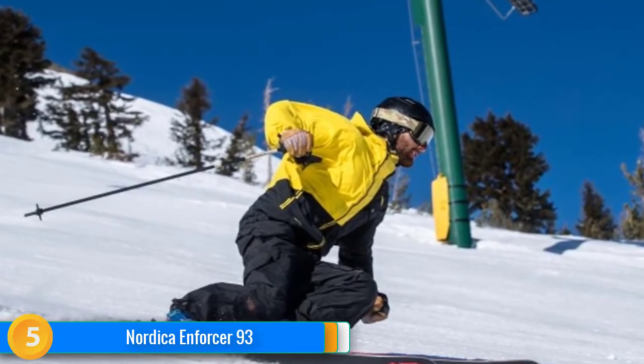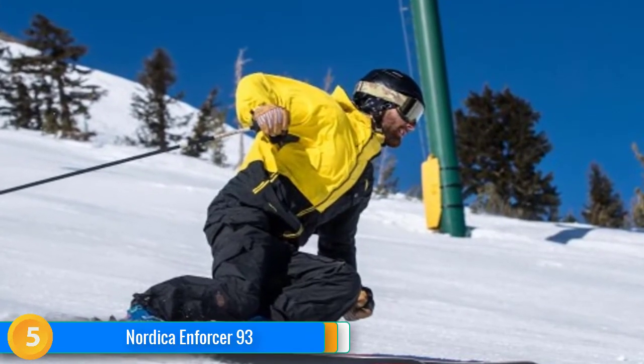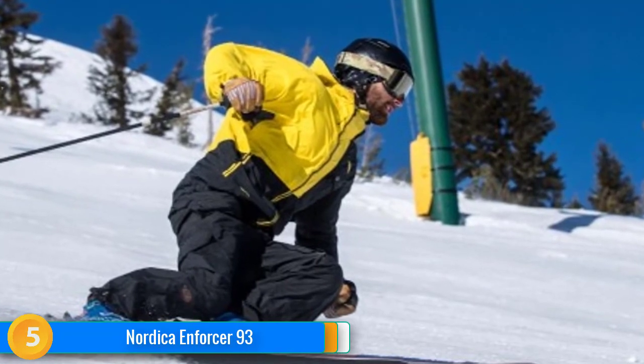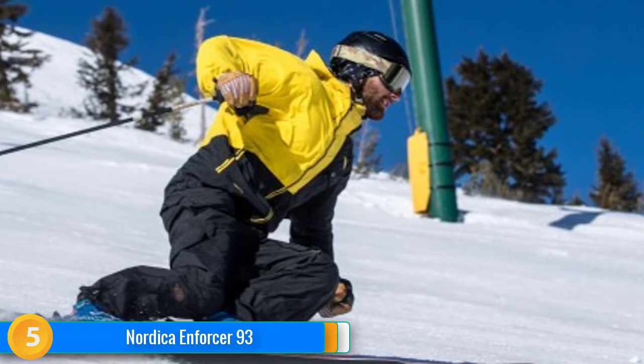The 93mm Enforcer is everything its bigger brother is, and is maybe even slightly more versatile. This version, in the 185cm length, measures in at 126mm in the tip, 93mm underfoot, and 114mm in the tail. It has a slight tip and tail rocker with camber in between, and an 18.5m turn radius. Our testers were stoked to have the Enforcer back for another round of testing, where it earned a Top Pick Award for the Best Piste Carving Ski.